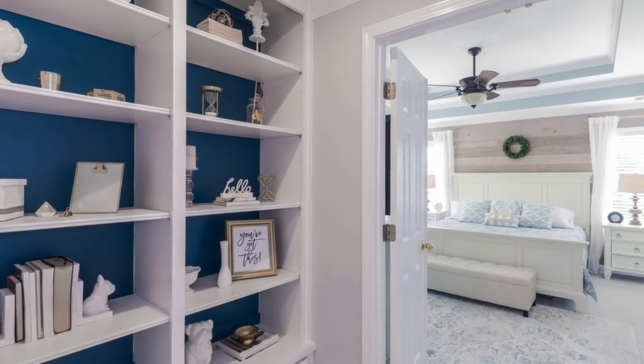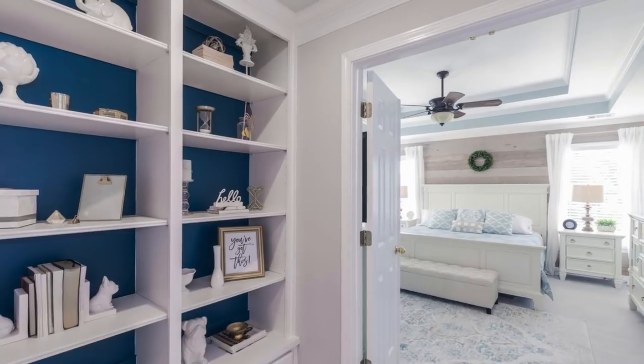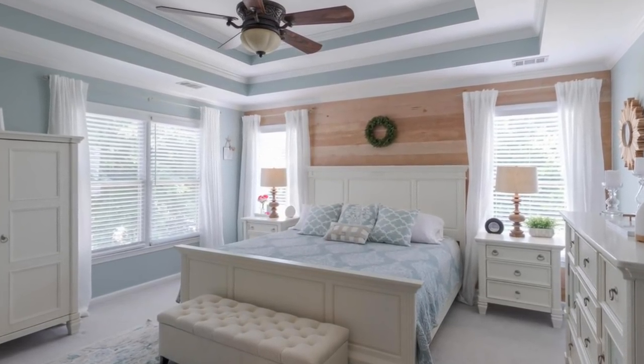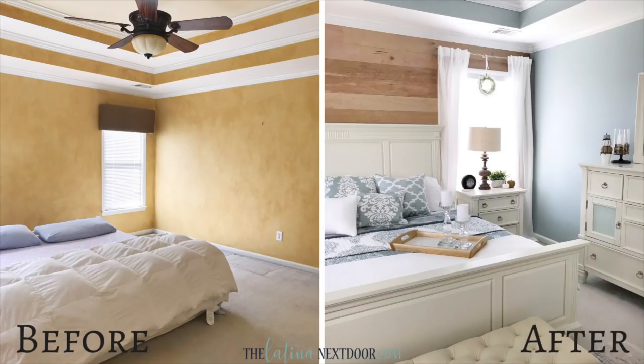I absolutely love the feel of this master bedroom. It was always so calming, so peaceful, and inviting. I'm so looking forward to having a sanctuary again, but you can't appreciate this until you see it side by side.